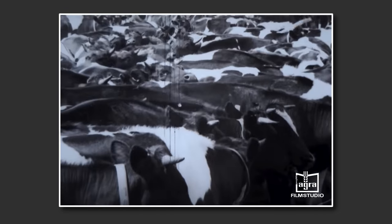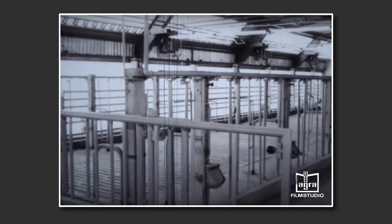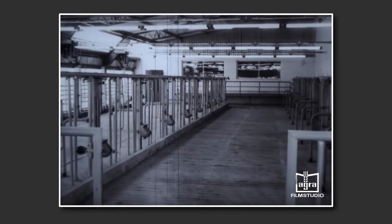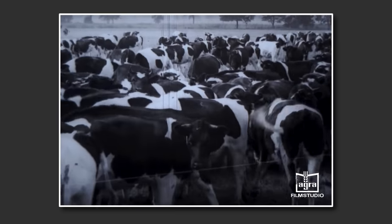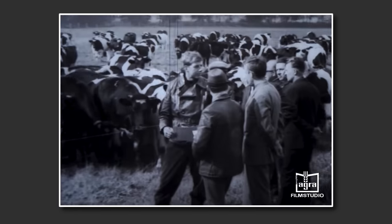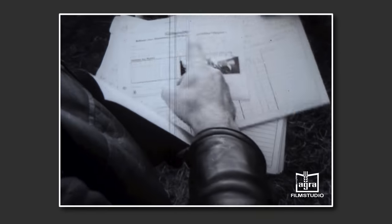Der Verkauf der sechs bis sieben Monate tragenden Fersen ist immer ein Höhepunkt. Während sie im Winter aus der Stalleinheit 4 in den Verkaufsraum geführt und dort dem Käufer vorgestellt werden – der Verkaufsraum liegt mit im Kompaktbau –, findet der Verkauf der Tiere im Sommer direkt auf der Weide statt.